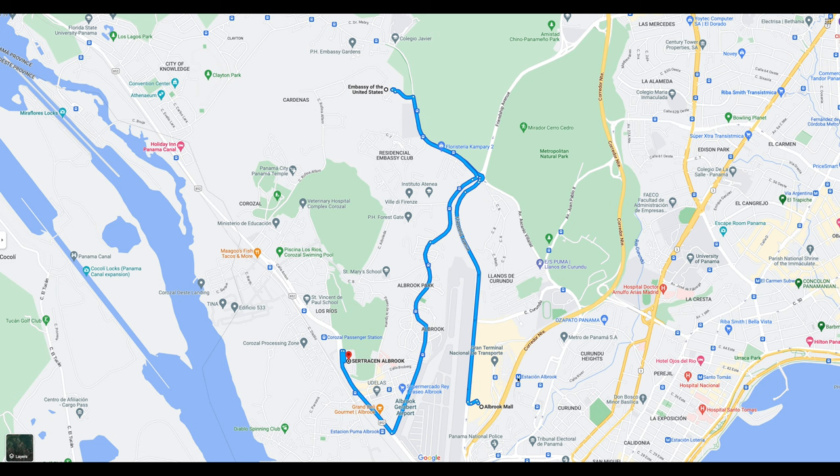Once you're at Albrook, you could take the Metro subway out there and then get an easy cab ride or an Uber over to the Registro Civil.